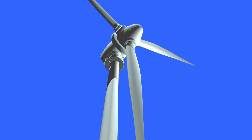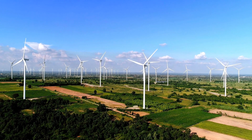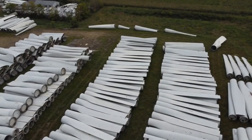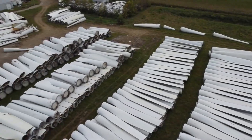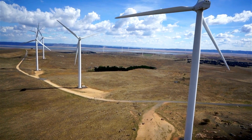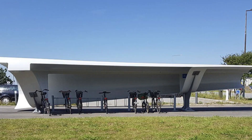Did you know that the wind energy sector is facing a new challenge? It's true. As the demand for clean energy grows, so does the need to address the end-of-life phase of wind turbines, especially those giant blades. Stick around to learn why recycling these blades is so important and how innovative solutions are shaping a sustainable future.